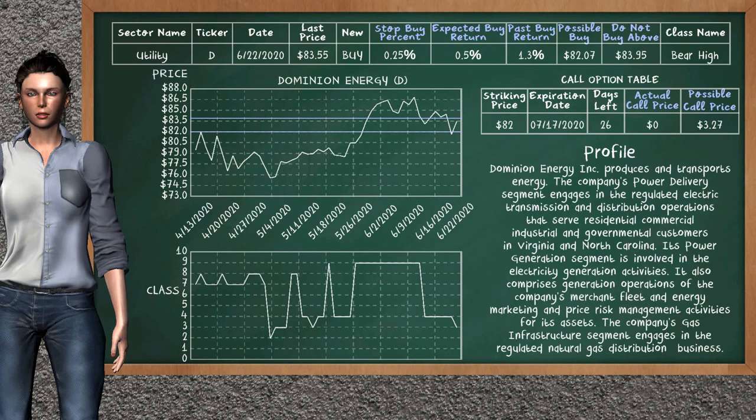Dominion Energy is a strong buy suggestion; it is on a bear high class. In the past, our analysis shows it has given an average buy return of 1.3%. You may expect now a buy return of 0.5%. We suggest to buy it at a maximum price of $83.95, but we expect a possible buy price of $82.07. We suggest to stop buying Dominion Energy if it is below 0.25% of your stock price. On the call option table, Dominion Energy has a striking price at $82; the actual call price is not available, but we expect a possible call price at $3.27.